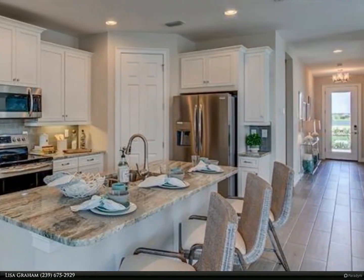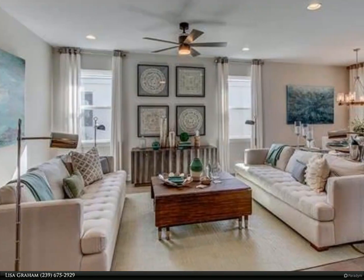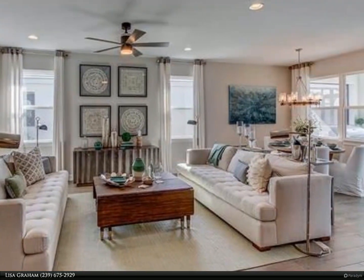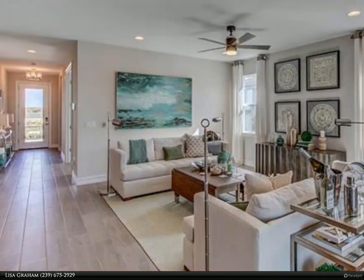Complete with hurricane impact doors and windows, this Clifton floorplan has three bedrooms, two full baths, and a spacious two-car garage, situated on an oversized corner lot.